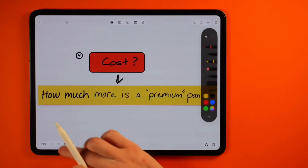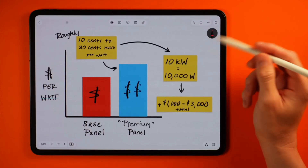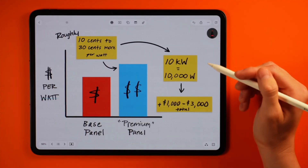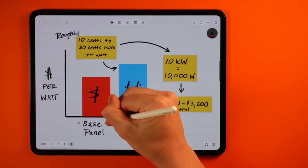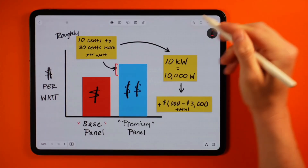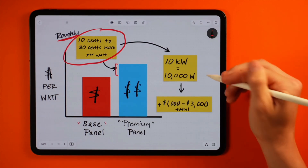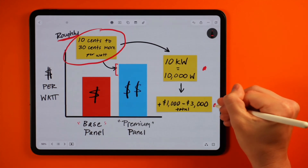For most homeowners, system costs are going to be a huge part of the overall decision. The cost differences between panel options might not always be easy to spot between different proposals, especially when comparing proposals from different installers. The typical expected increase from a standard base panel to a premium panel would likely be somewhere between 10 cents a watt and 30 cents per watt. So for reference on a 10 kilowatt system — which is 10,000 watts — that 10 to 30 cents more per watt would equate to $1,000 to $3,000 more in total. Keep in mind this could easily change between now and the end of the year if manufacturers apply any price increases due to this increase in demand.